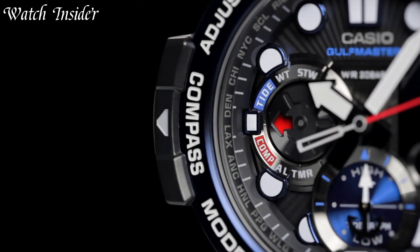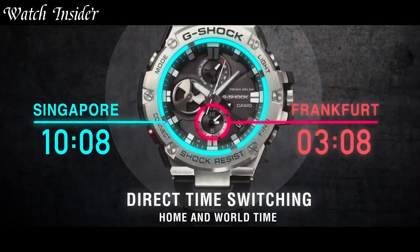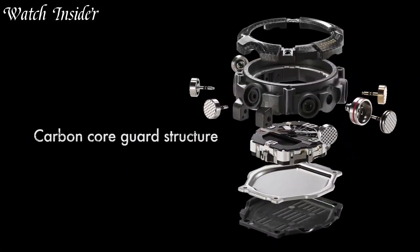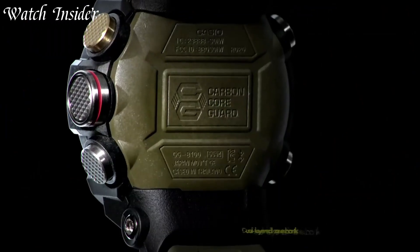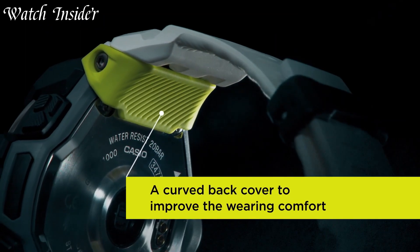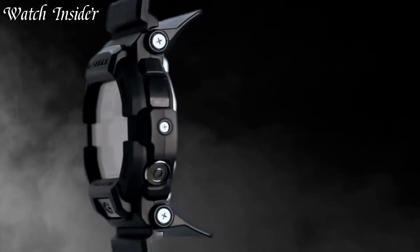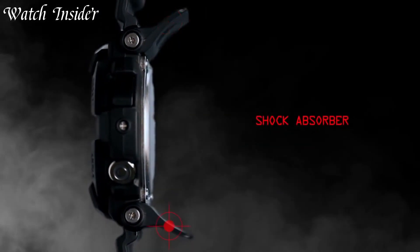Casio G-Shock watches are tough, rugged, and built to last. They're shock-resistant, and their construction ensures they can withstand extreme conditions, making them the go-to watch for adventurers and outdoor enthusiasts alike. With a variety of models available, including solar-powered and Bluetooth-enabled options, there's a G-Shock to suit every style and need.